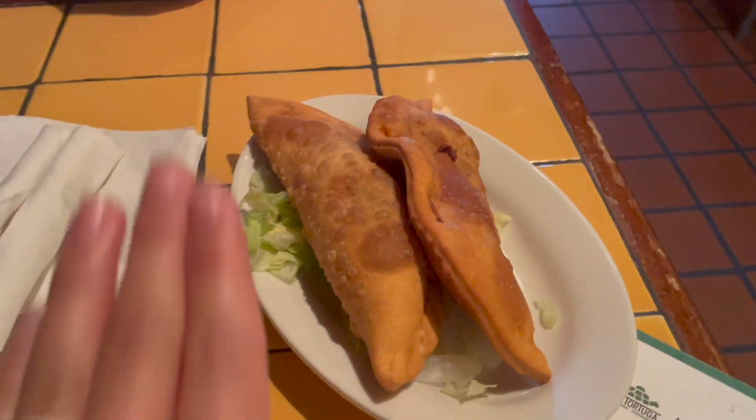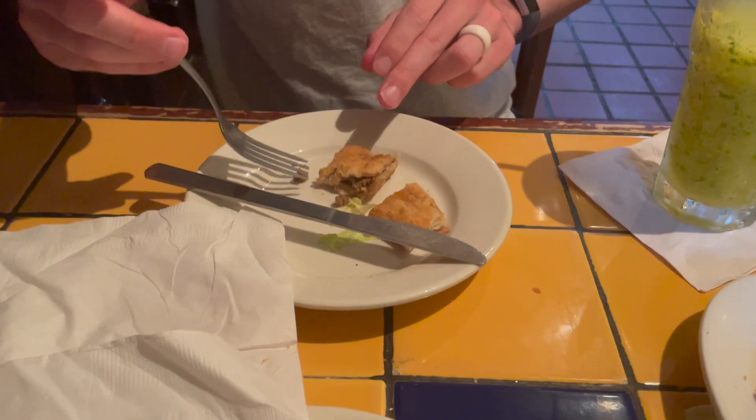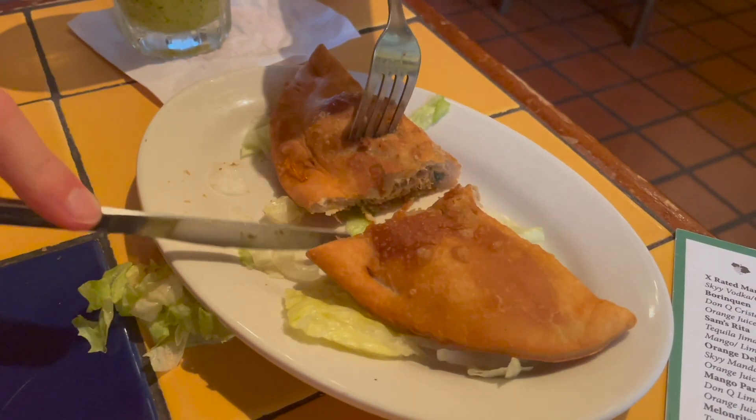These empanadas are huge. Actually, one of the main reasons we ordered them is because they're called Puerto Rican pasteles. And they're big — like the size of my hand. We got chicken and beef. You can see there's beef in there. That might be the best empanada-type food that we've eaten ever. This is the chicken one — oh, that one smells good. The beef one's better though.